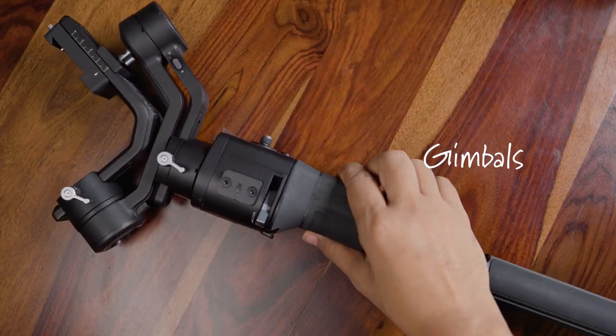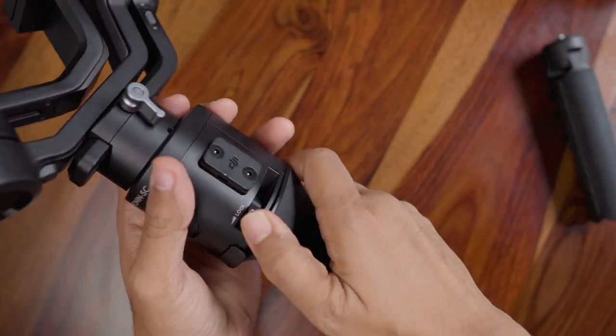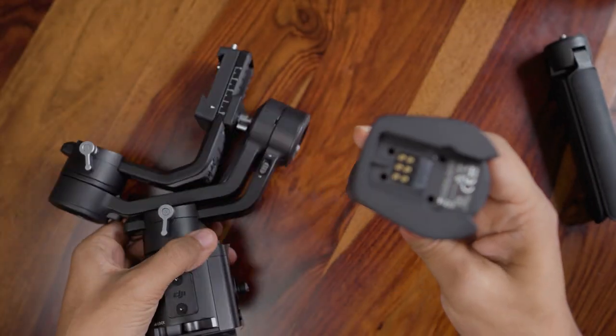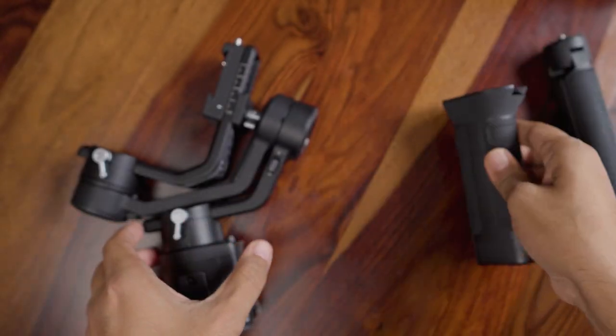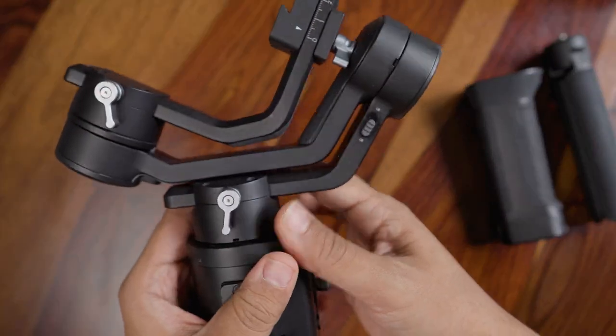For gimbals, I keep the heavier top side of the gimbal in the check-in bag, and only the battery compartment goes in my hand carry. That way I travel lighter with my hand carry, keeping only things I need to access during the flight. All batteries — lithium batteries, pencil batteries, any batteries — have to be kept in your hand carry.